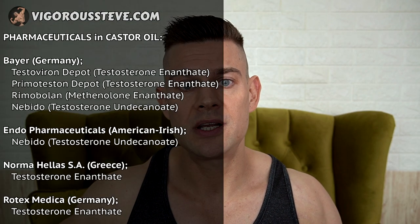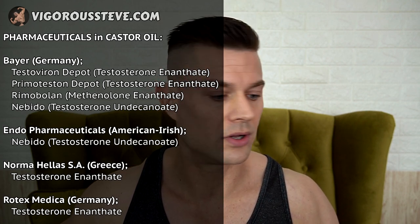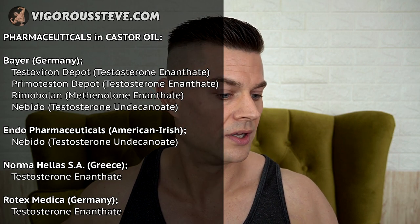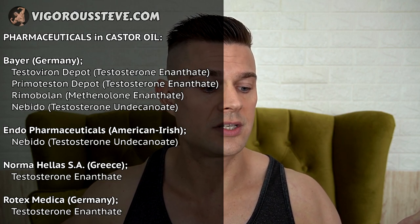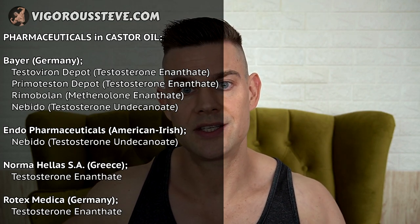You have to be patient waiting for results to manifest because it takes a little bit longer to absorb, but once serum concentrations reach their peak you get very good results on bi-weekly administrations. I would prefer that over daily administrations with a comparable dose. The pharmaceuticals which produce in castor oil are Bayer Germany — Testoviron Depot, Primoteston Depot, Rimabolin, and Nebido. Endo Pharmaceuticals produces their Nebido in castor oil. Norma Hellas SA from Greece and Rotexmedica Germany both produce testosterone enantate in castor oil.